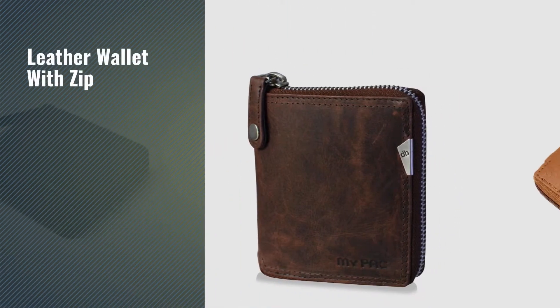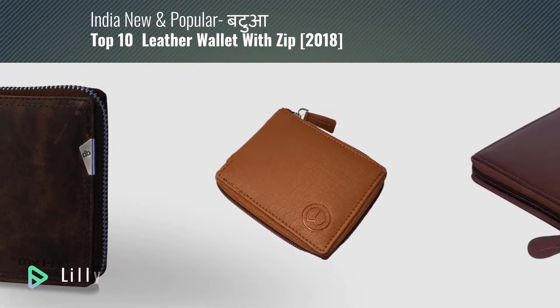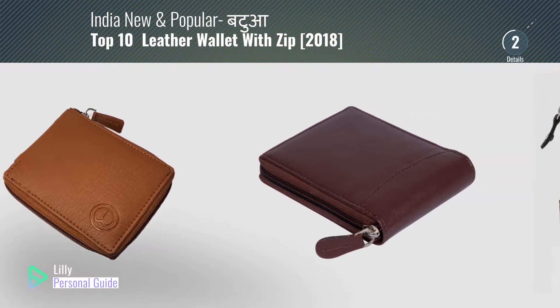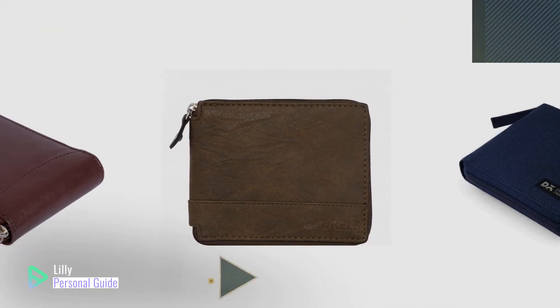If you're looking for a leather wallet with zip, this video is for you. My name is Lily, your personal guide — welcome to our channel. At any time you can click the circle in the corner and get more info and real-time deals on your favorite products.